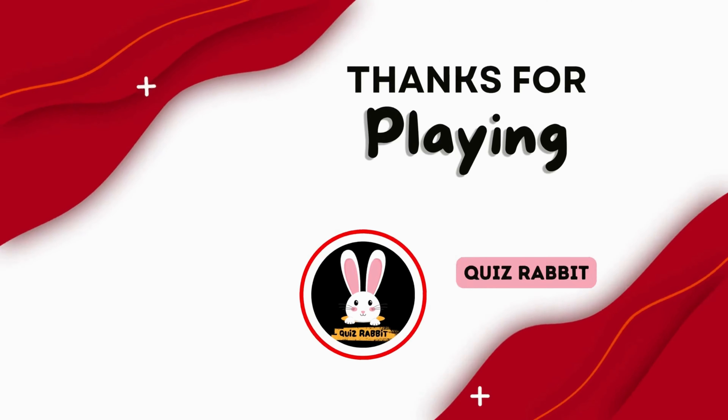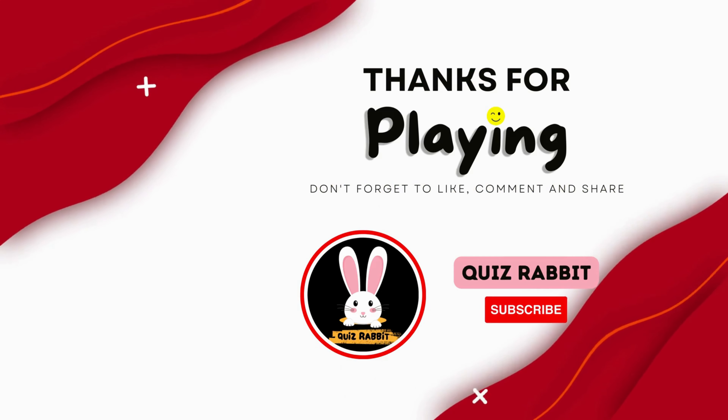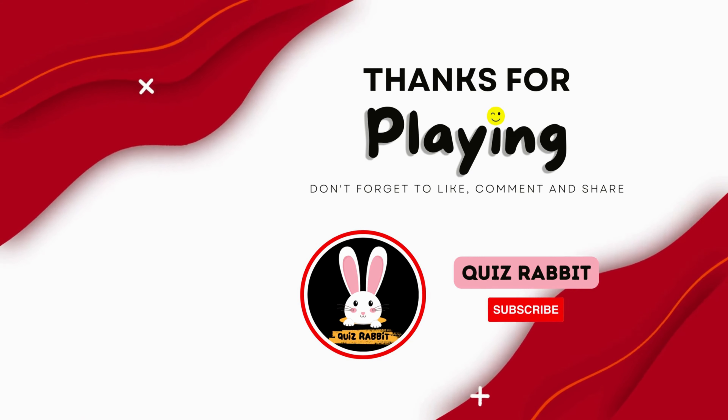I hope you enjoyed today's episode. Make sure to subscribe and hit that notification bell so you never miss our videos. Share this video with your family and friends. See you in another episode. Until then, it's Dee signing off. Bye bye.